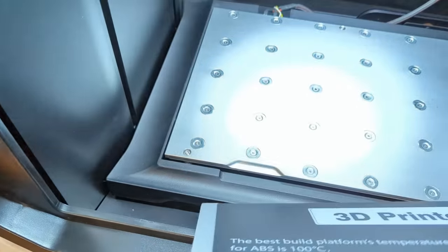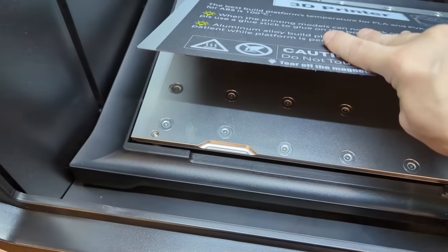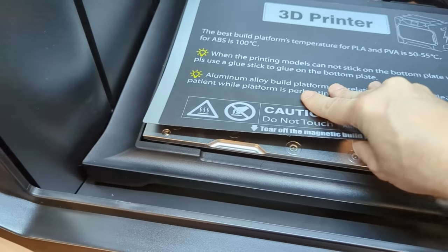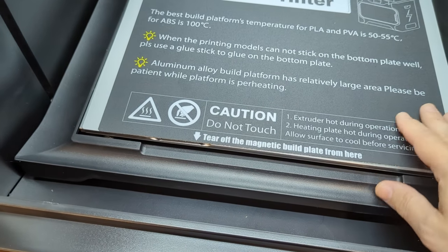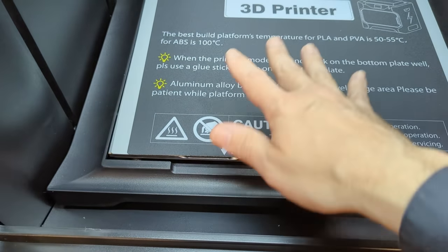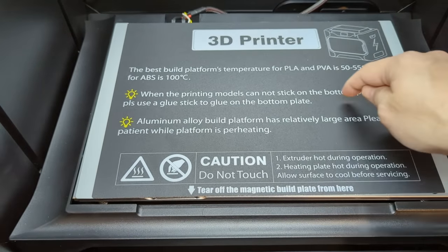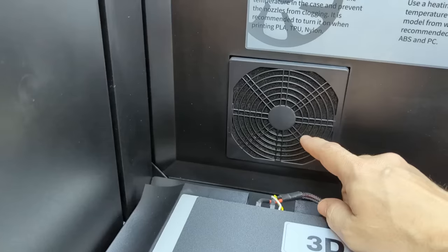I do want to give Chidi credit for the bed — it's fantastic. Flexible steel with all those magnets; that build plate is not going anywhere during printing. The thickness of the aluminum plate means you'll get really good heat dispersion with a uniform temperature across the entire surface — no hot spots.